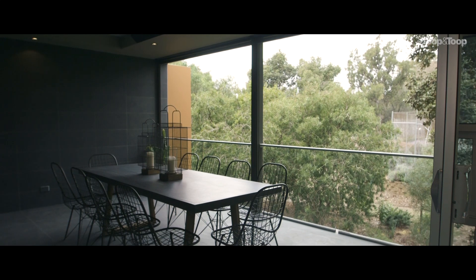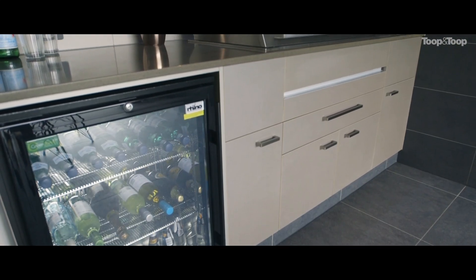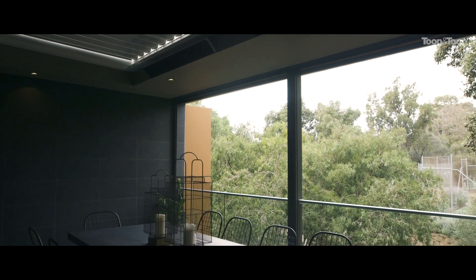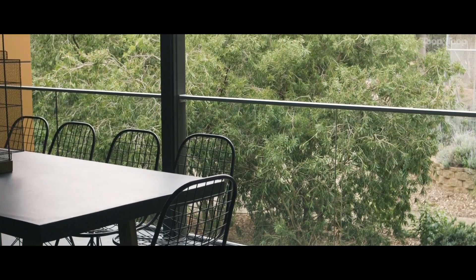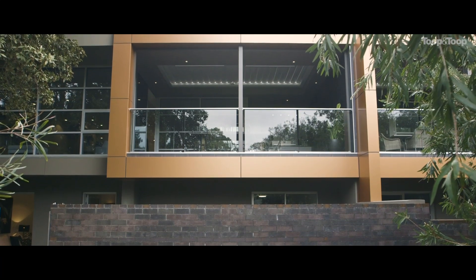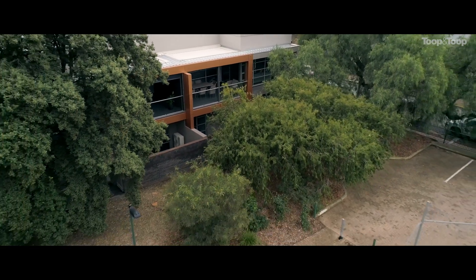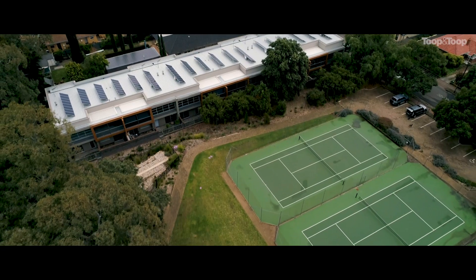You have this amazing outdoor entertaining area with an inbuilt barbecue and exhaust fan, with a pergola roof to let the sunshine in or give you protection, and drop down blinds as well. This beautiful parkland frontage gives the whole place an aura of peace, privacy and security.